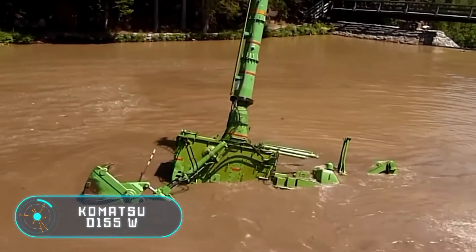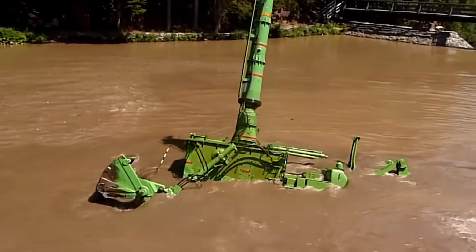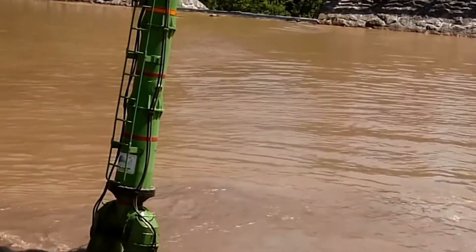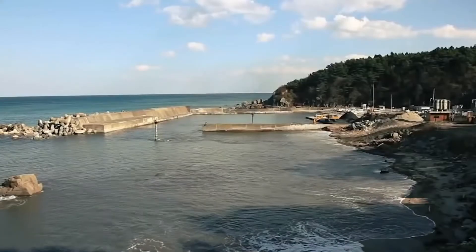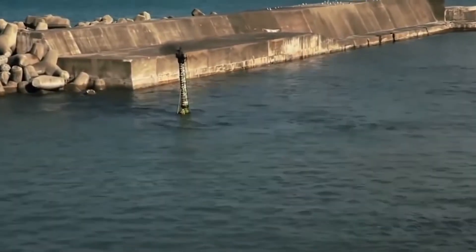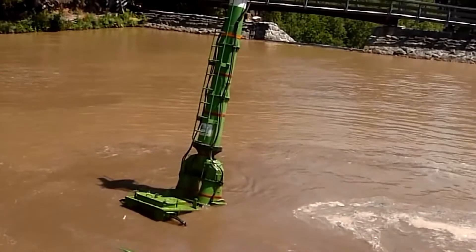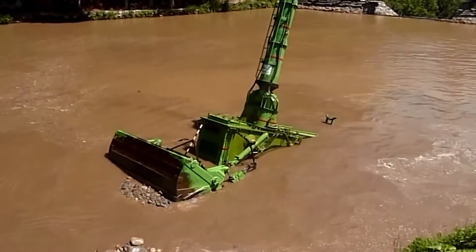This unique Japanese bulldozer, capable of working underwater, can engage in various works at the bottom of water — for example, clearing the bay and raking mud and debris ashore for cleaning. It should be noted that the bulldozer was developed back in 1971 and is completely remote controlled.